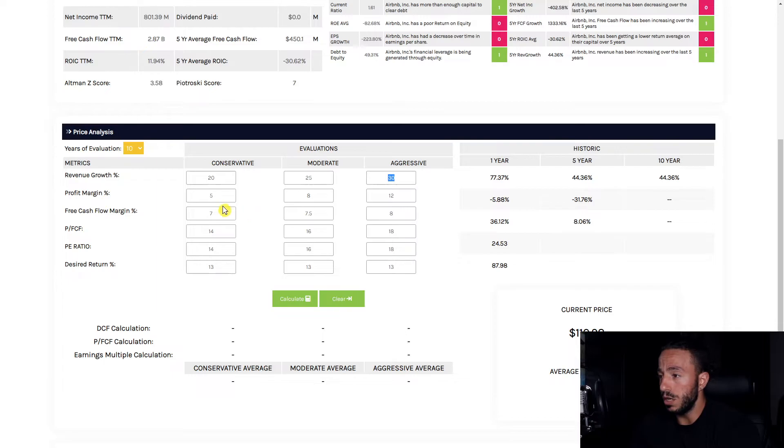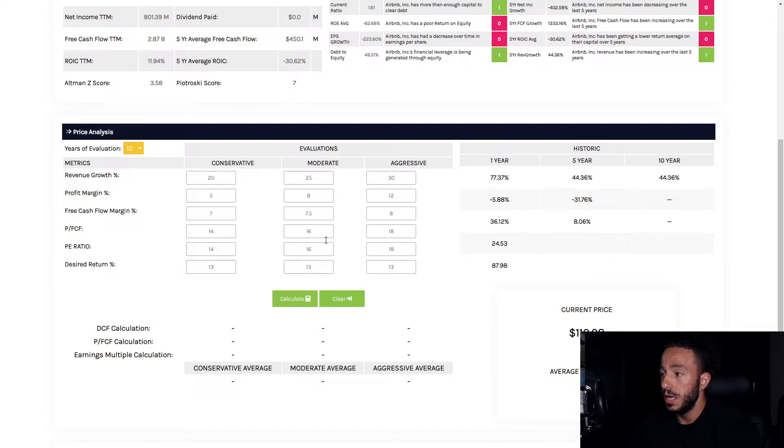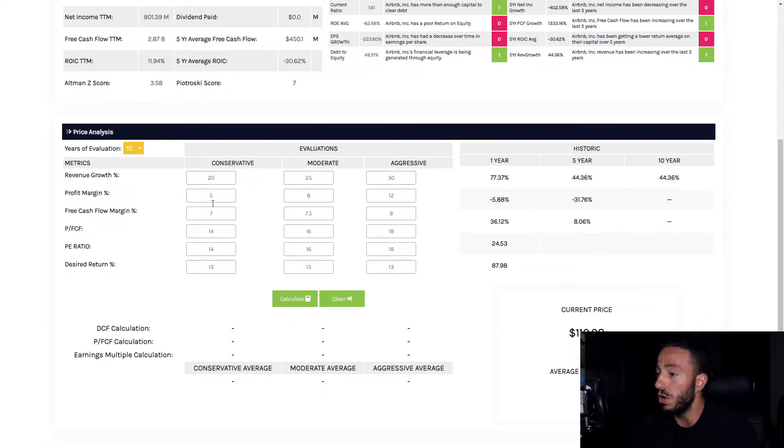It was hard to choose a profit margin, but based off the trailing 12-month profit margin I decided to put aggressive at 12 percent and go with 5 and 8 on the conservative and moderate side. Free cash flow margin: I stuck to the five-year number, so I did 7, 7.5, and 8 percent. Price to free cash flow I set at 14, 16, and 18, keeping under 20. P/E ratio same — 14, 16, and 18.